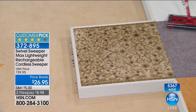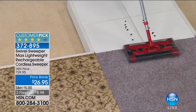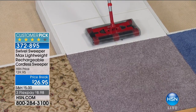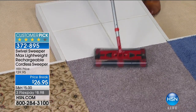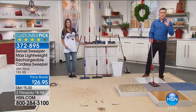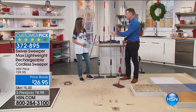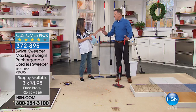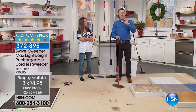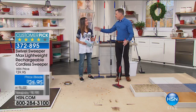It's the electric cordless sweeper that thinks it's a vacuum cleaner but is lighter than a broom. The price on screen: $26.95 — the lowest price in 20 years. Compare that to a decent vacuum cleaner at roughly $269. This gets around chair legs, table legs, up against baseboards — your expensive vacuum cleaner can't even go there. We have three colors: blue, purple, and red. The purple will be the first to sell out.